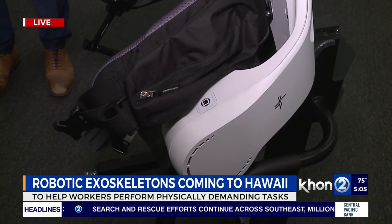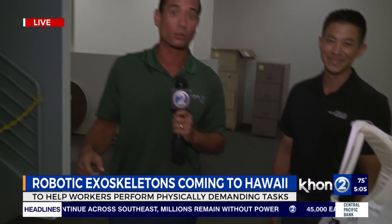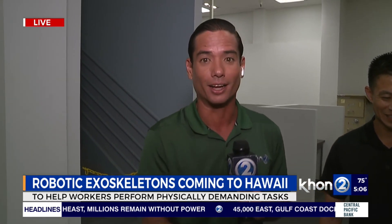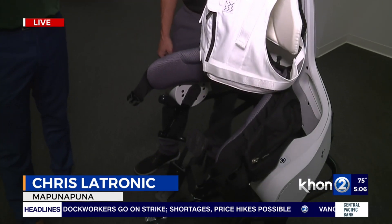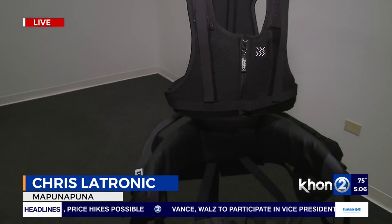You can contact Servco for more information. And when we come back, you want to stay tuned, because Chris LeTronic is going to get Bionic — going to put on one of these Apogee exoskeletons. Exoskeleton time is coming up next. Chris LeTronic, working for Hawaii Live from the Servco Appliance showroom, sending things back to you. That's the nickname — Bionic Chris — and it's going to stick.